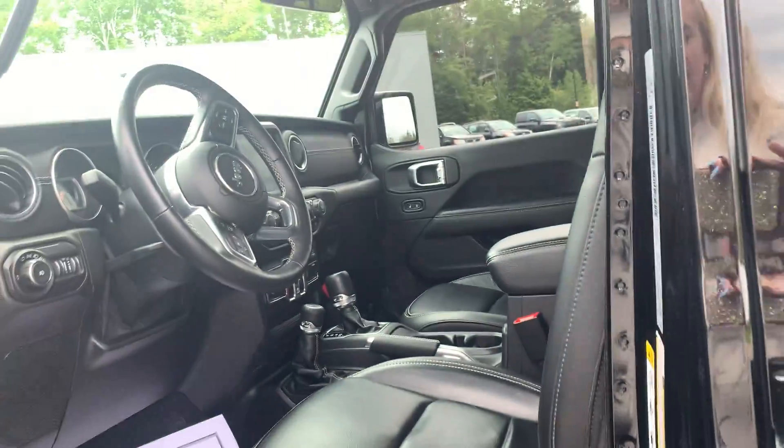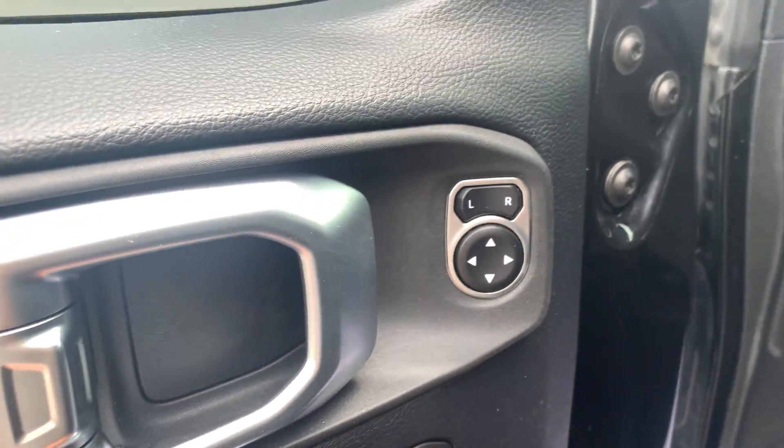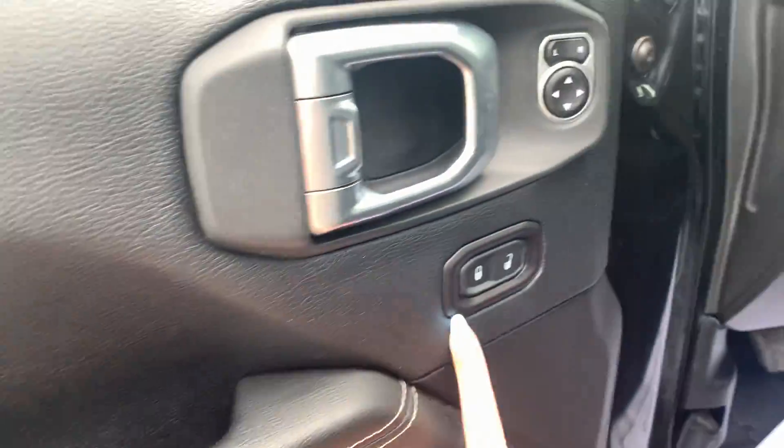Coming into the vehicle now, Bryden, and showing you very little to no wear coming into the vehicle. You can adjust your power mirrors as well as power locking doors. Very nice leather and very nice with that sporty white stitching.